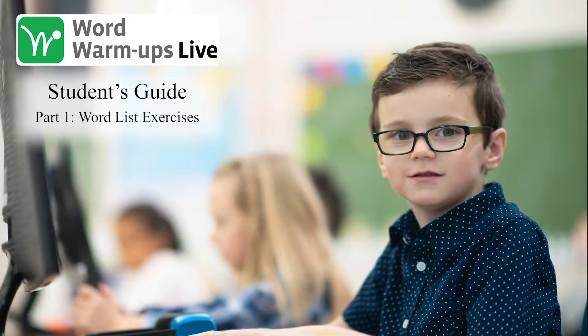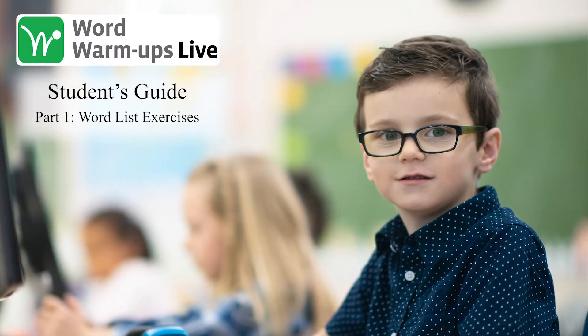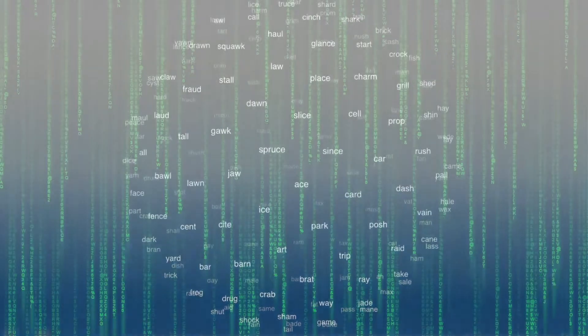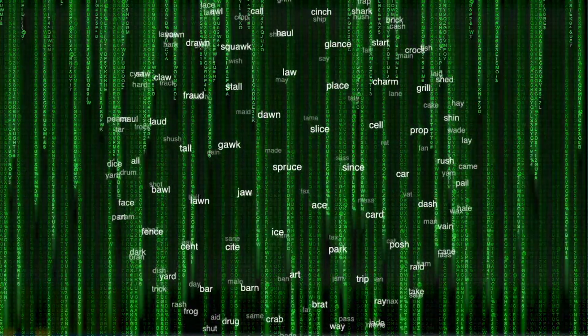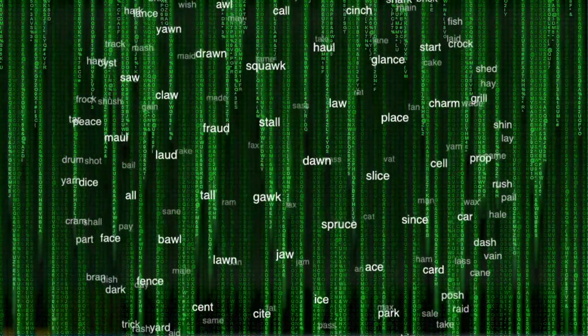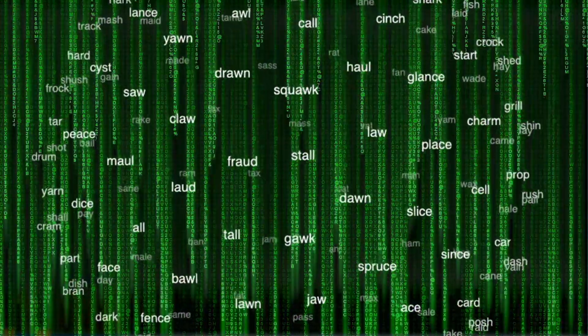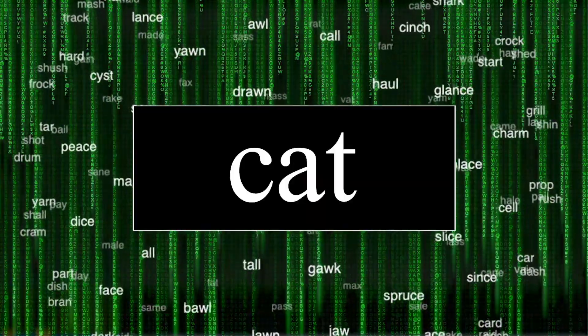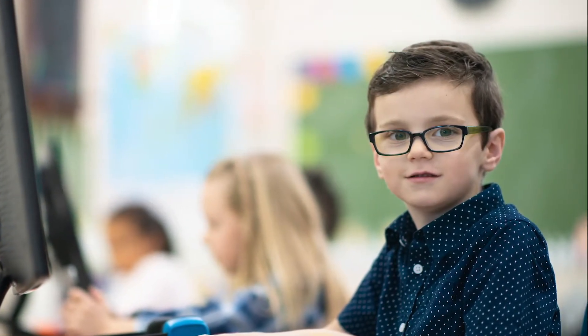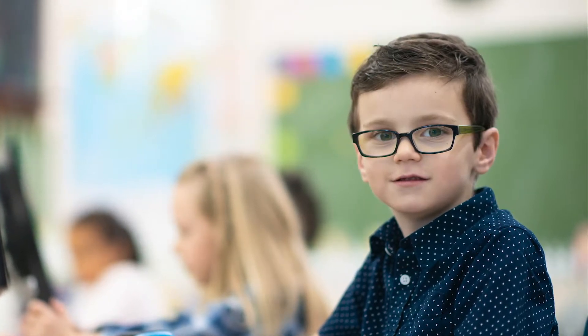Hi, my name's Mac, and I'm here to show you Word Warm-Ups Live. It's a reading program that's helped me a lot. Before I started in Word Warm-Ups, I had trouble figuring out words I didn't know. But my teacher, Ms. Clark, said reading is like a secret code, and Word Warm-Ups gives you clues to crack the code. If you learn the rules for reading one word, you can read other words that use the same pattern, like cat and bat. I've worked in Word Warm-Ups a while, and I see what she means. Now I can figure out a lot more words than I used to.